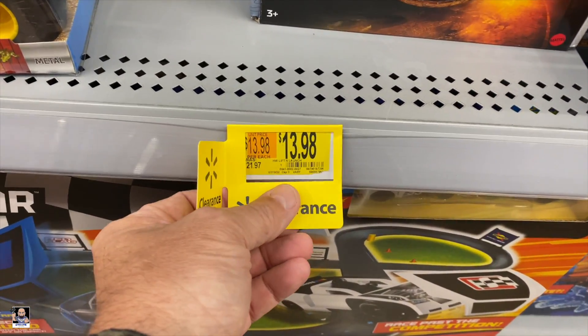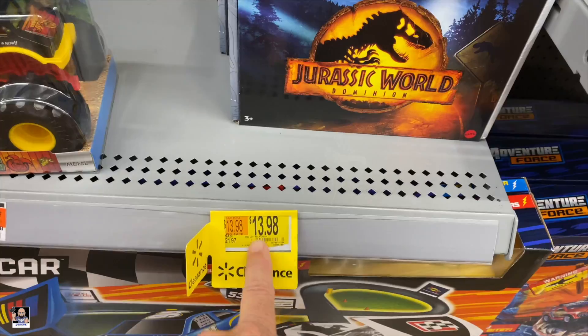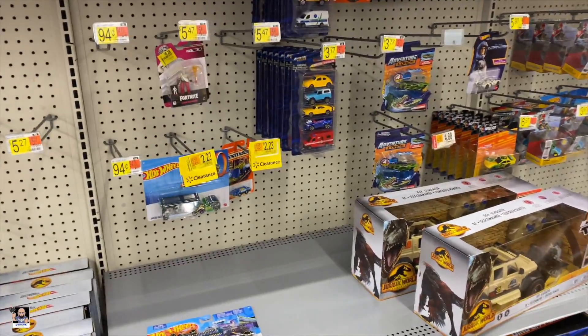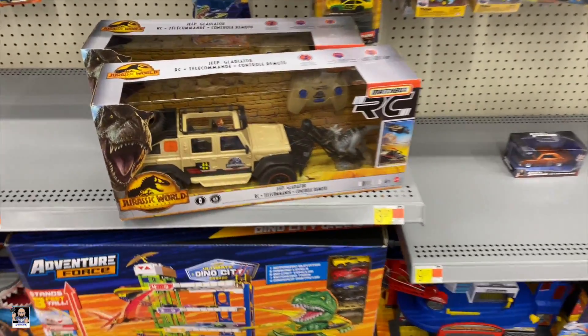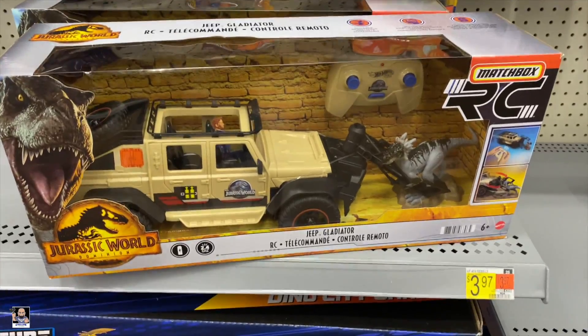Is this Hot Wheels lift and launch? I was about to say, if this was 13 I'd probably pick that up. I might scan it anyway just to see. RC car — now that would be possibly interesting for some three-and-three-quarter figures, maybe.